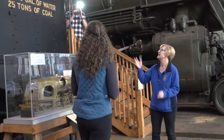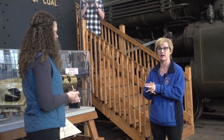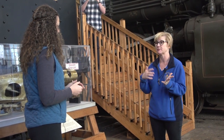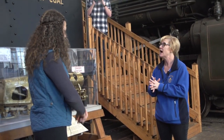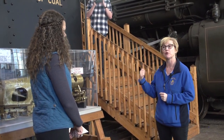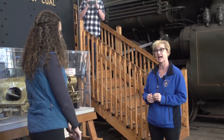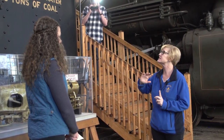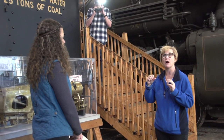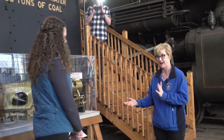This locomotive is the Chesapeake and Ohio 1604. It's the largest locomotive that ever ran on the B&O Railroad system. Chesapeake and Ohio acquired the B&O Railroad, and there are only two of these in existence — this one and the other at the Henry Ford Museum in Michigan. If you set it up in our roundhouse, it would go all the way to the top of the cupola, so it's as long as the building we're standing in. It was made to actually run and pull locomotives and rail cars over the Allegheny Mountains — that was its purpose.